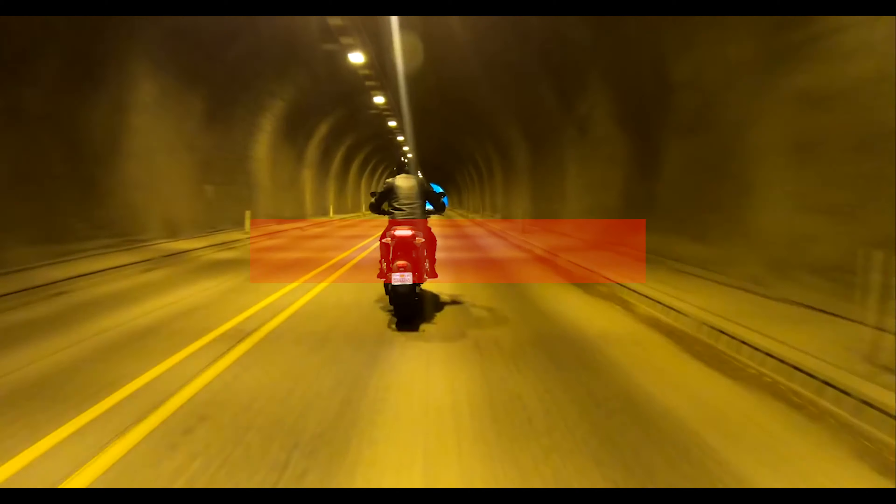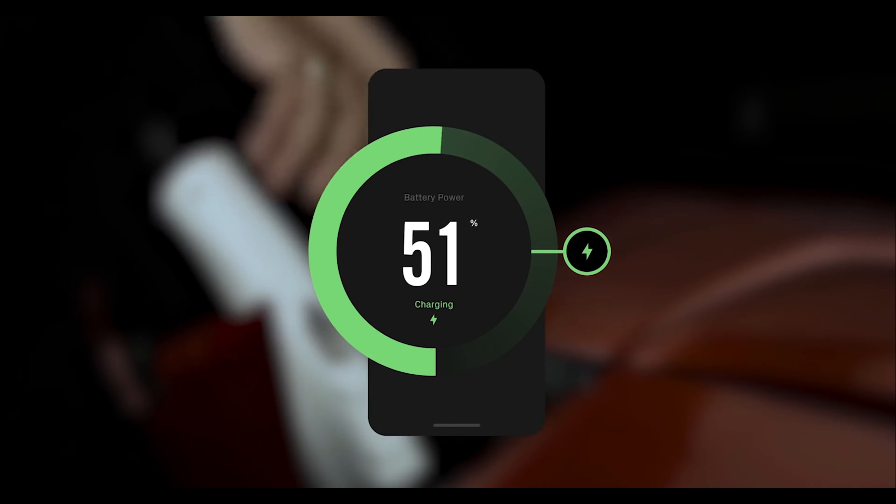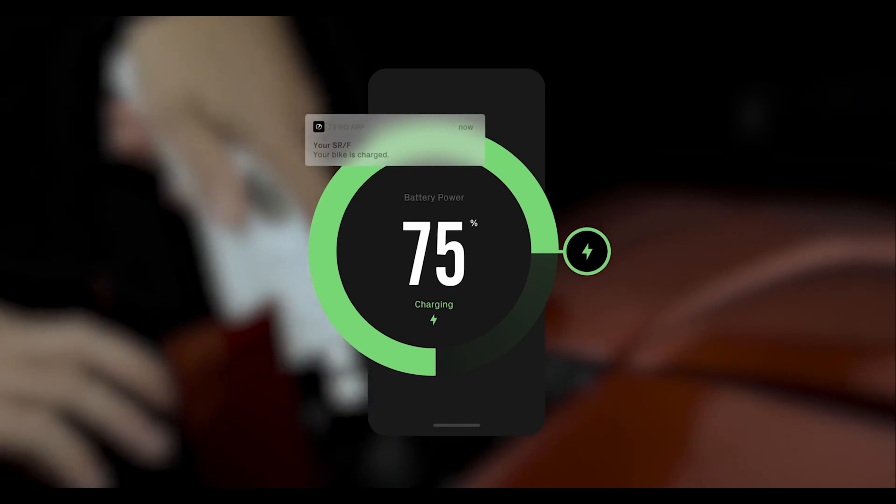Complementing the powerful Cypher operating systems, every 2020 Zero motorcycle will possess an updated next-gen app that provides effortless connection to the motorcycle's custom ride modes, charging status, updates, and diagnostics.